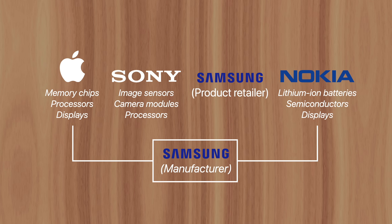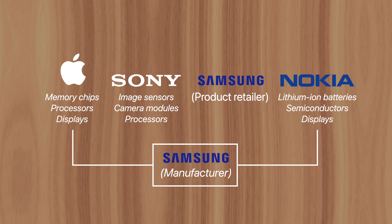So in the late 90s, Samsung formed a new business strategy to create their own premium mobile phones and compete with Apple, Sony, and Nokia directly. That's when things got a little awkward.